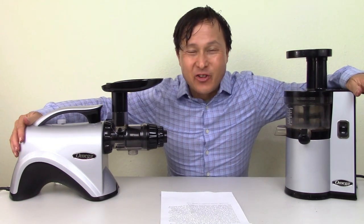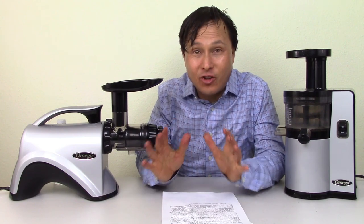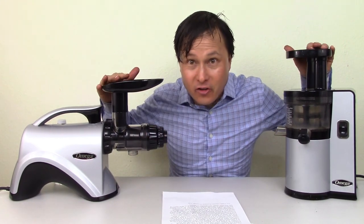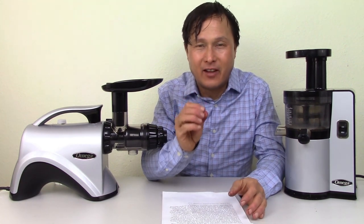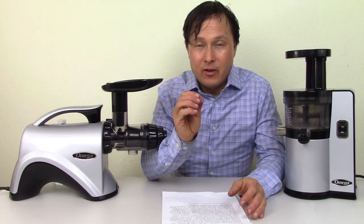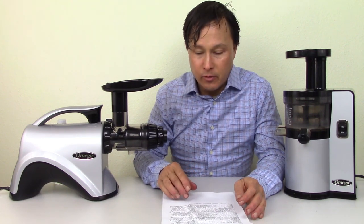This is John Kohler at discountjuicers.com. Today we have another exciting episode where we're going to answer the question once and for all: is there BPA in Omega juicers? This question comes up a lot and it is very hard to find the specific answer, so I'm literally taking it out of the horse's mouth — this is the former president of Omega, who wrote this in January 2020.